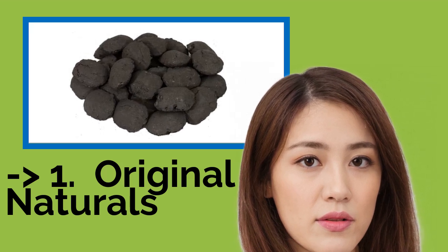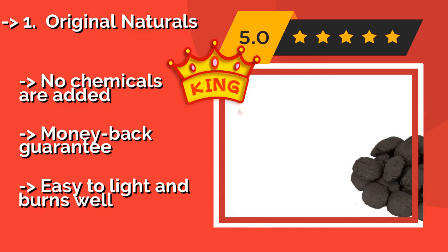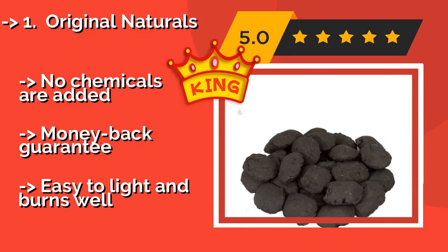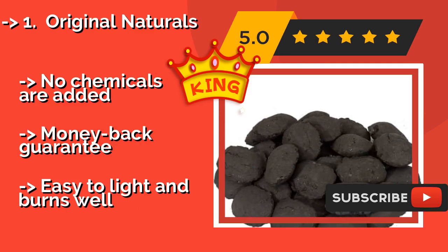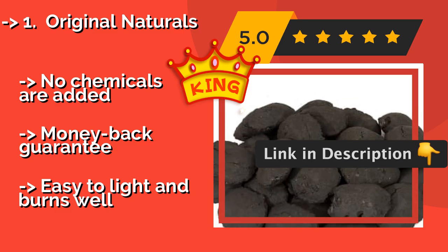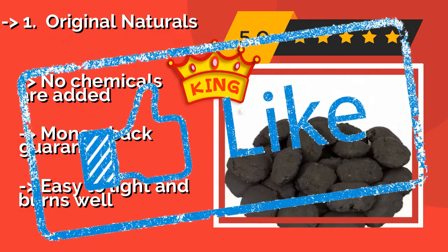Original Naturals, approximately $32.00, is designed for pitmasters and picky barbecue enthusiasts, and comes as a two-pack of filler and additive-free bags that will keep you grilling for a long time. Made from 100% hardwood, it brings out the natural flavor of foods with no chemicals added. Comes with a money back guarantee, and is easy to light and burns well.